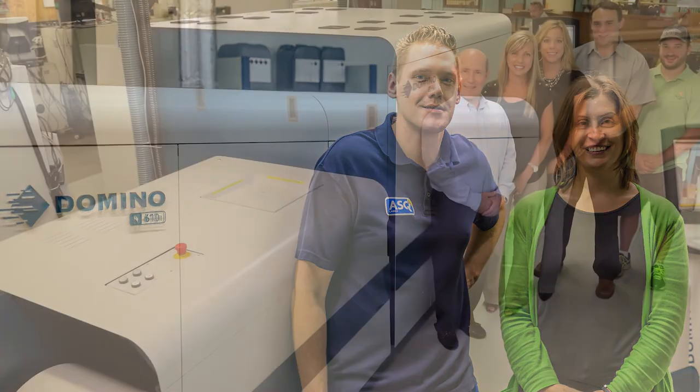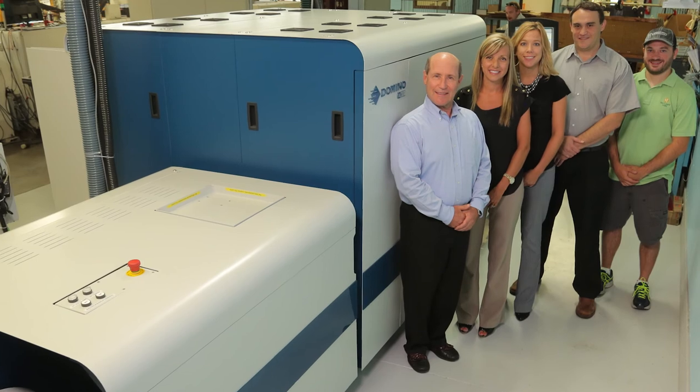All of this reflects Domino's philosophy of continuous improvement. Many of our customers have benefited from these as upgrades to their existing solution, and it leads us to believe that today the N610i is the most reliable and highest-uptime digital inkjet label press on the market.